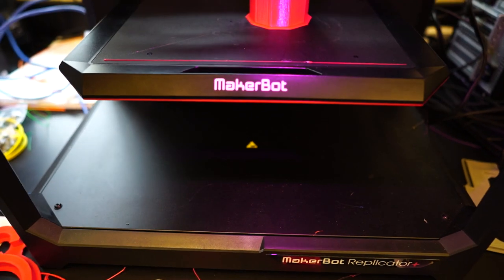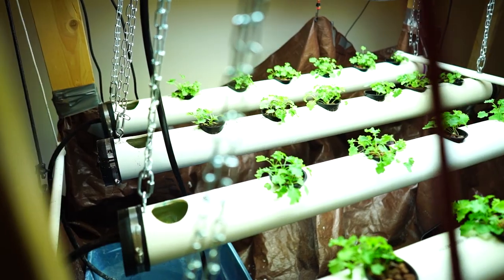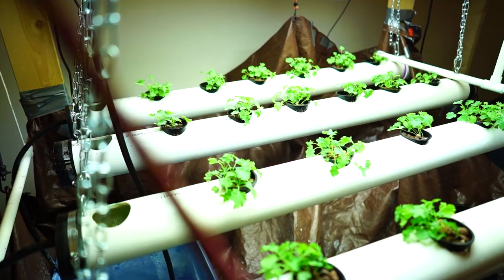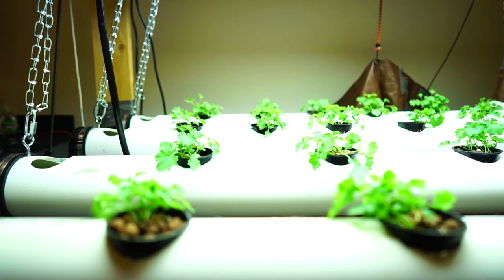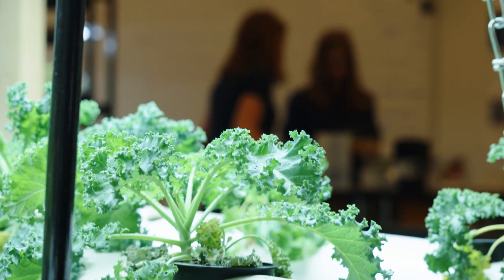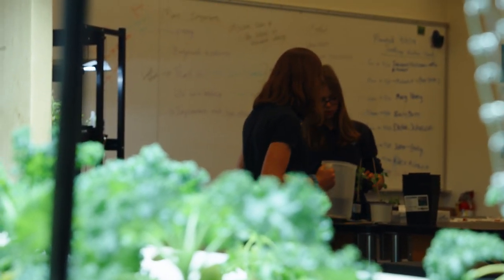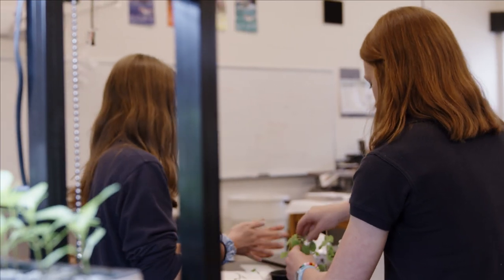In our pre-engineering class, you'll work with 3D printers and learn to code. You'll also have the chance to work with our hydroponic system. It's a perfect example of how our students take an idea and put it into action. From getting funding to creating and maintaining the system, our students learn to problem solve, and with the food that's grown, give back to the community.